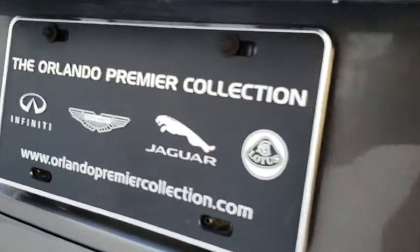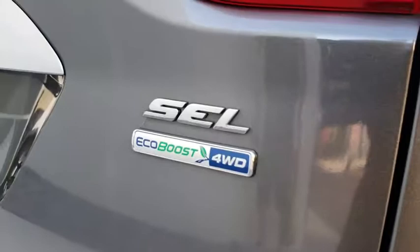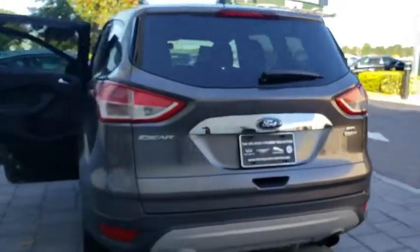Floor mats, auto dimming rear view mirror, cruise control, four-wheel drive, four-wheel disc brakes, aluminum wheels, climate control, universal garage door opener, rear defrost, AM FM stereo radio.